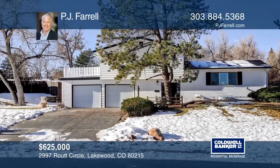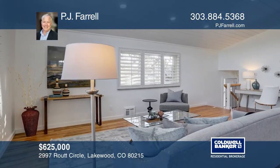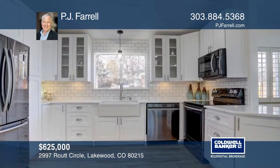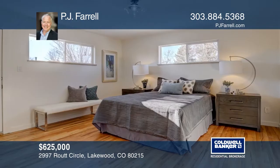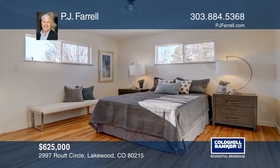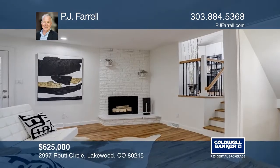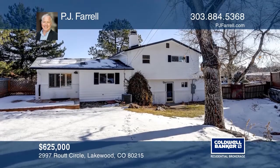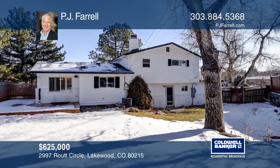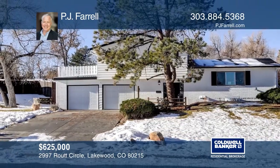Welcome to this stunning home in the highly desirable community of Rancho Bella Vista. This home features five bedrooms and four baths. As you enter, you're greeted by a spacious living and dining room designed with custom wainscoting. The kitchen flows into a warm and welcoming great room with a cozy fireplace. Venture outside to a newly sodded yard and enjoy your private yard. Call PJ Farrell to see this home in person.